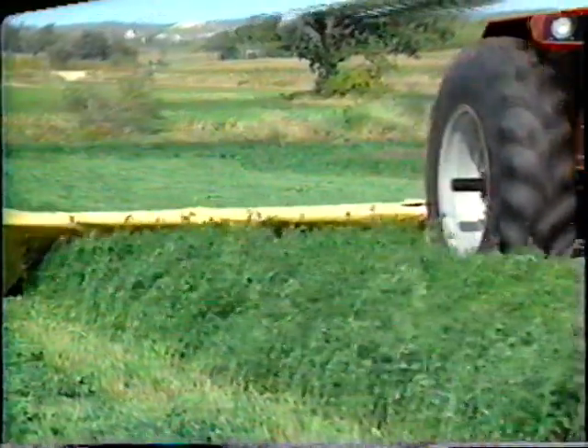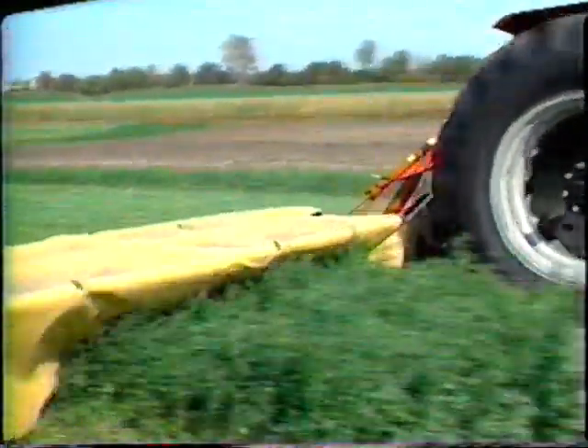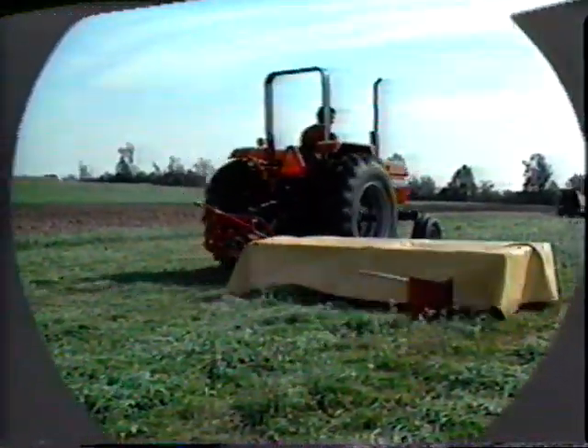Gale's six-disc model carves a wide seven-foot, ten-inch swath. It's just what you need to slice your biggest, toughest cutting jobs down to size.